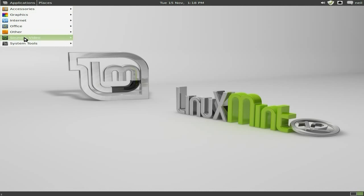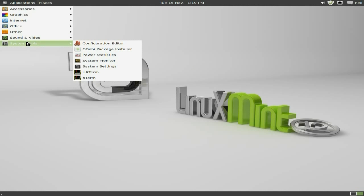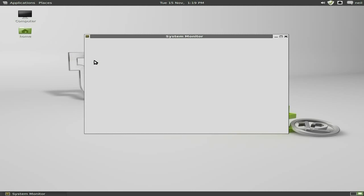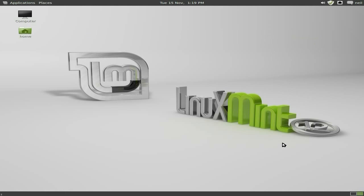Sound and Video: Banshee is your main player, Brasero as I said before, GNOME MPlayer for movies and stuff, a sound recorder, and VLC media player. Remember, all your codecs come with Linux Mint. Under System Tools: the config editor, the GDebi package installer, and the system monitor. Looking at the system monitor — it's only using 260MB of RAM, and it's barely doing anything at all.